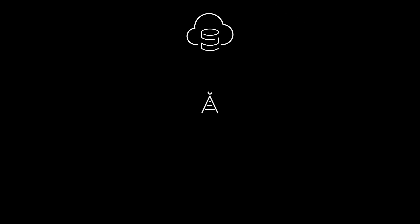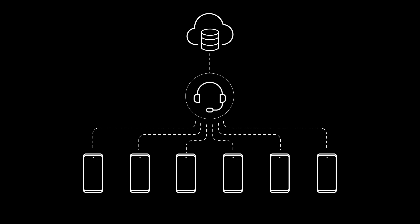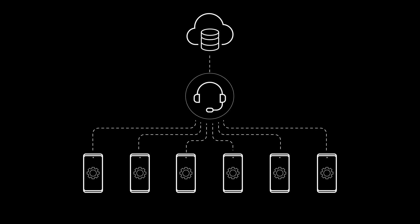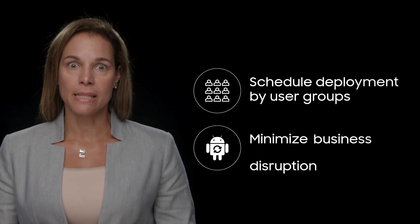It puts IT in control of firmware updates while keeping end users working seamlessly. Instead of being at the mercy of your mobile carrier for the timing of firmware updates, IT administrators decide if and when an update gets rolled out to your enterprise's mobile devices. You can schedule deployments by user group and at a time of day that minimizes business disruption.